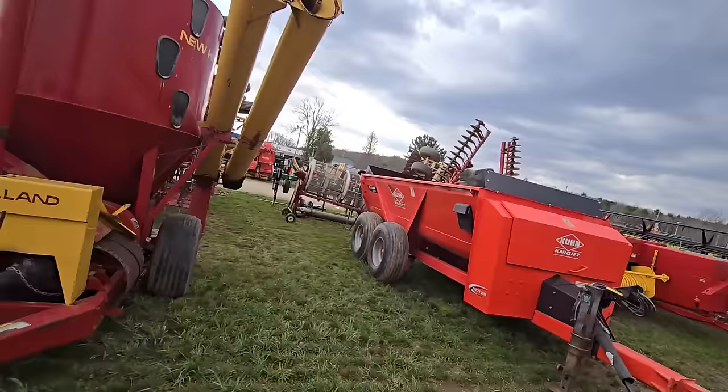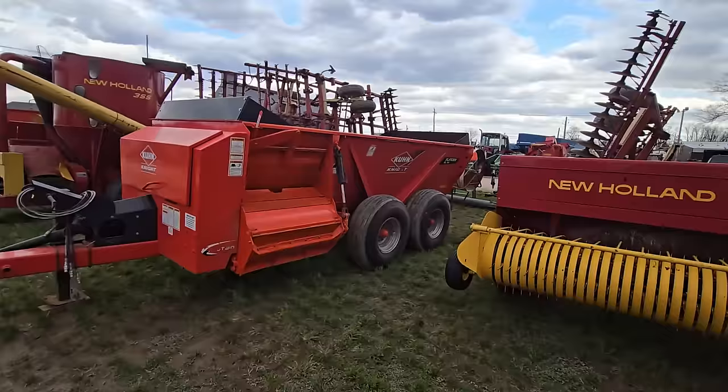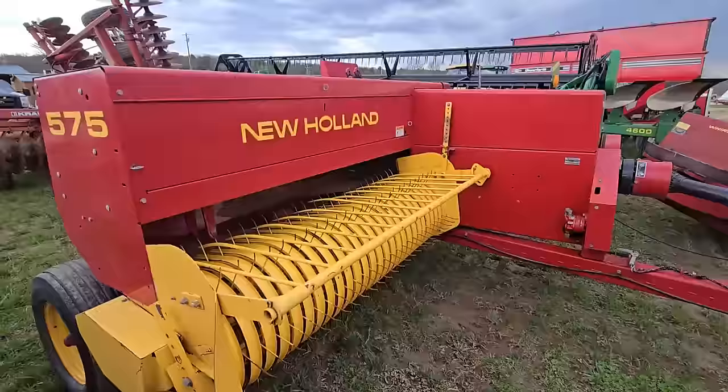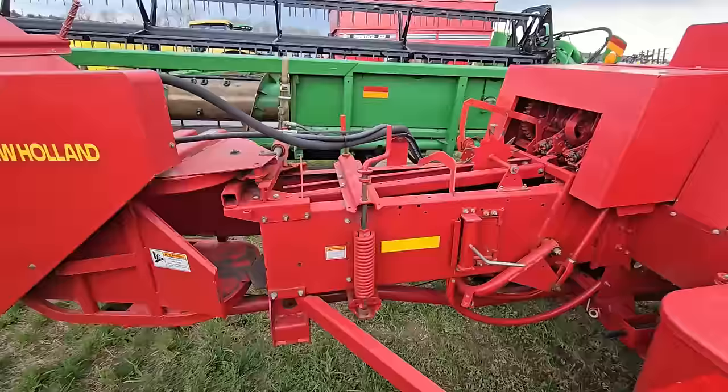Here's a Knight Slinger — this thing looks practically new. And like I said, a lot of this stuff is from farmers that are bringing their equipment here that are retiring, so you're going to see some nice equipment here. Here is a beautiful New Holland 575 — that thing is nice, high capacity. Back here you've got a hydraulic kicker. Very nice machine.